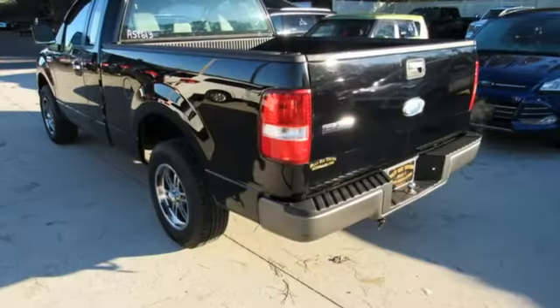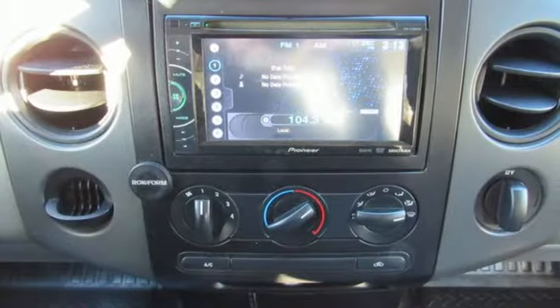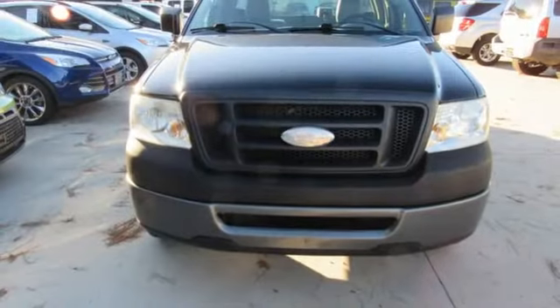V6 engine, gas pressurized shocks, two 12-volt power outlets, manual tilting steering column, rear wheel drive, and automatic transmission.